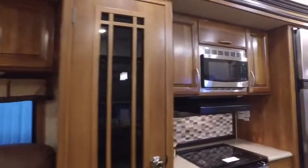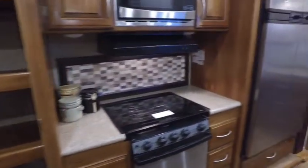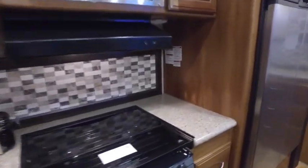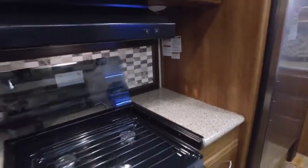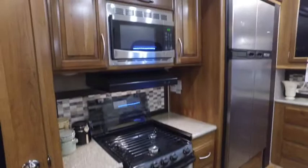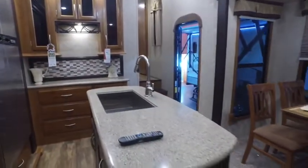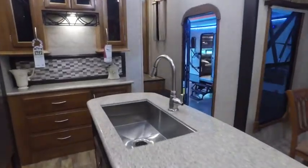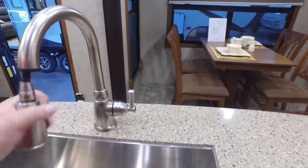Here is your pantry that your wife was looking at. Nice three burner stove and oven — I'm sure your unit probably has the same one. Nice setup as a backsplash, does have an oven and a microwave, cabinet space above, nice island in the middle, the deep sink, high rise gooseneck faucet that does detach.